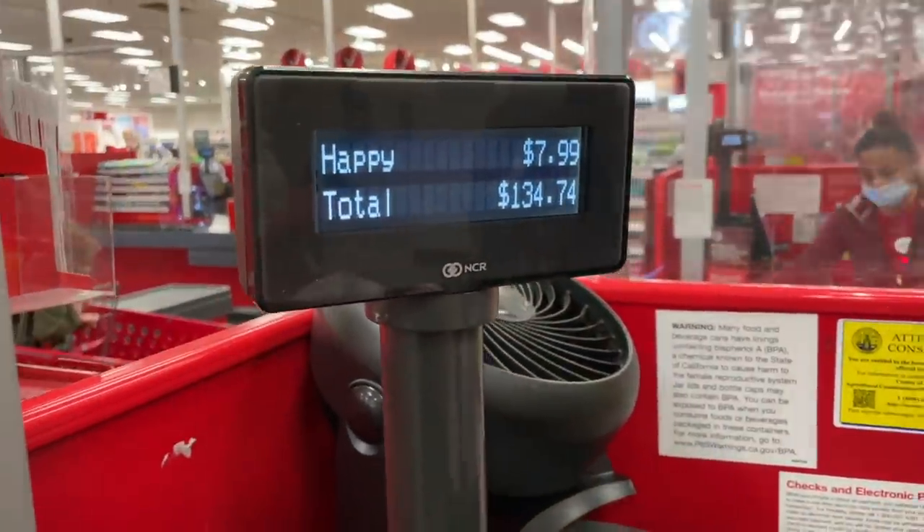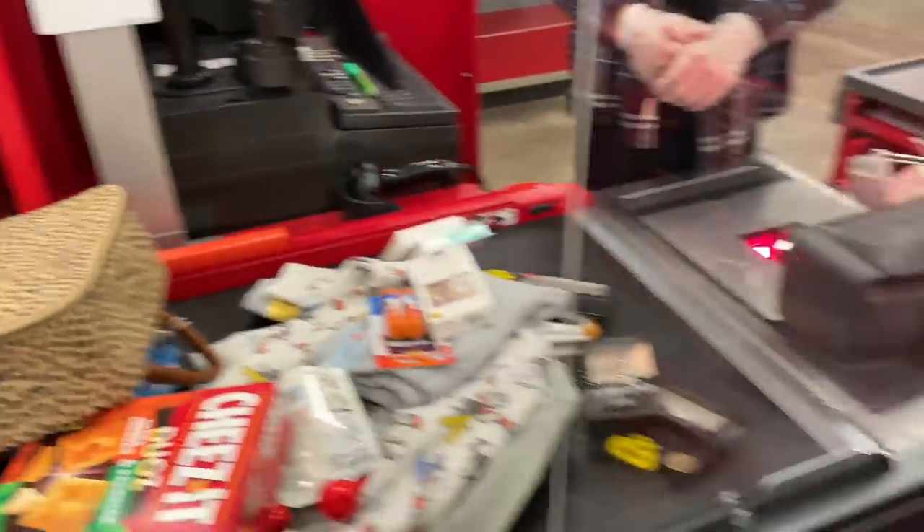I've officially been in the store for too long and I've spent way too much money. So let's check out and see my damage. $318 later — that's a Target record. I spend at least $50 when I go to Target, and I got $318. $140 of that was towards black-owned brands.